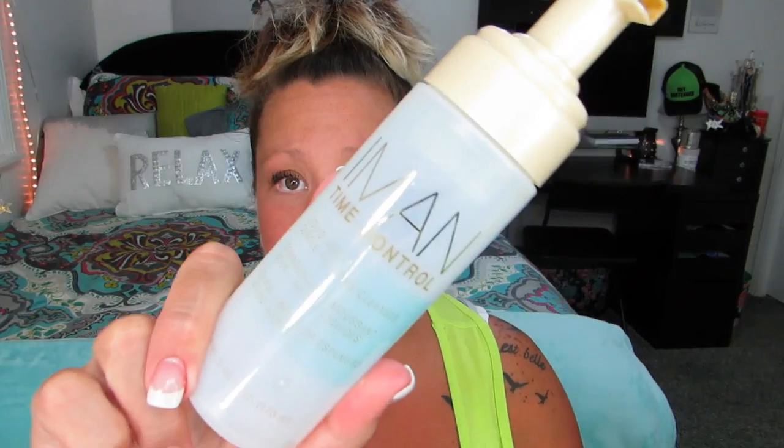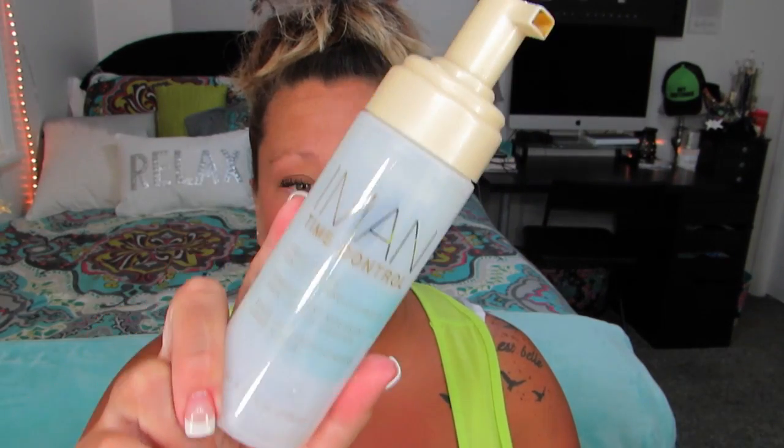I finished up the Iman Time Control face wash. I like this because it's really good for oily skin. Now my skin is kind of dry because I don't get a lot of moisture, so I'm not going to repurchase it because I don't need it anymore.